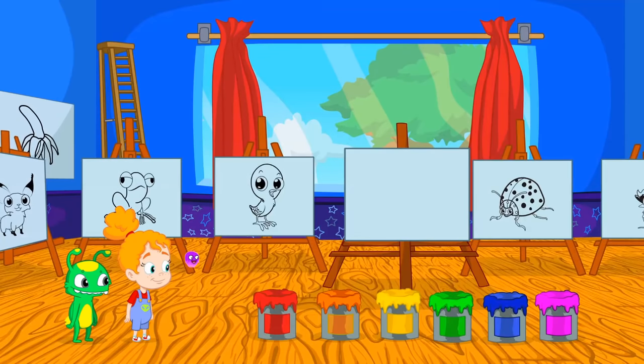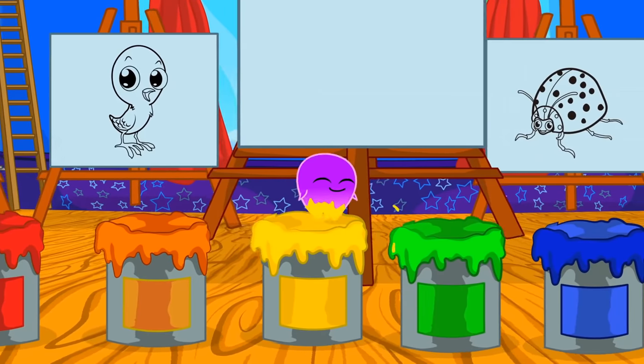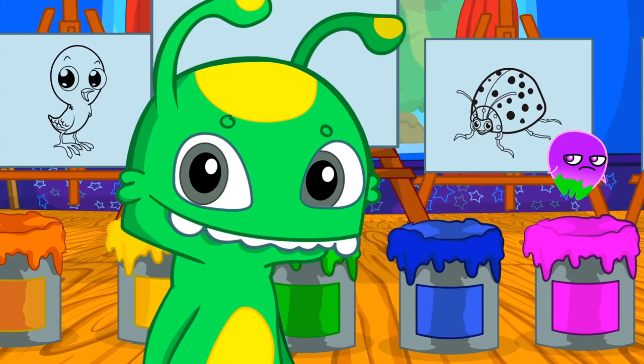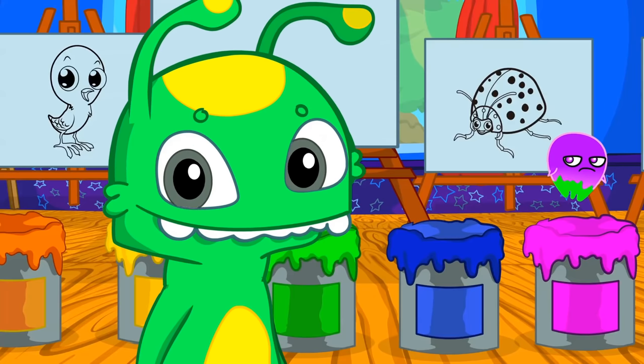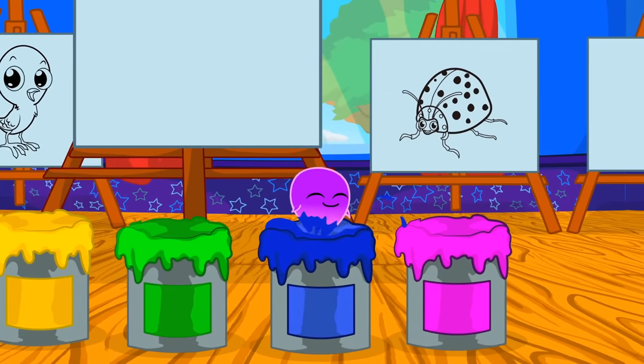We have six paint buckets of different colors: red, orange, yellow, green... Exactly Groovy, you are green and yellow too! Blue and pink!